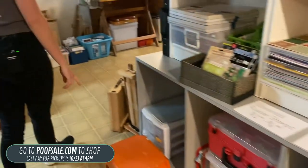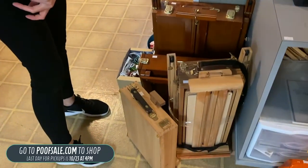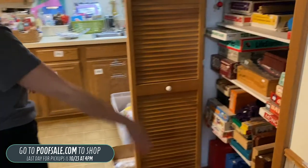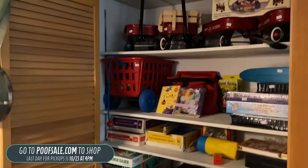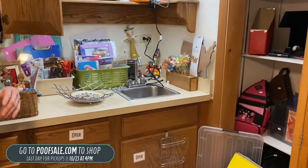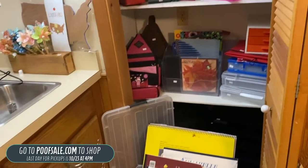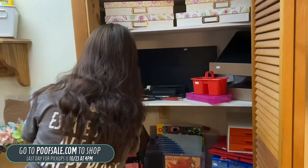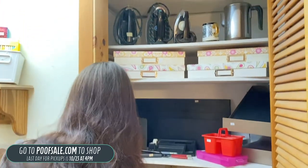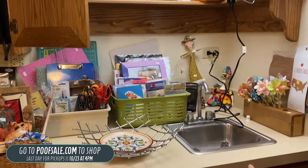We do have some easels — quite a few of those. Especially coming into the holiday season, if you know anybody who loves to make art, this is great. Lots of board games in the closet here. And coming back, some more crafting stuff — irons, different holders, art pads, supply holders. There's a little bag here for $10 that still has the tag on it. Just all the crafting supplies you could ever want.